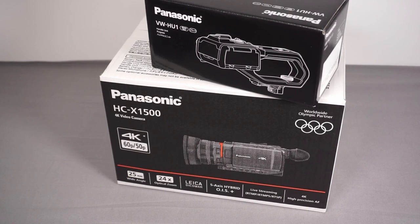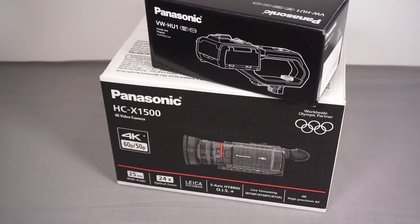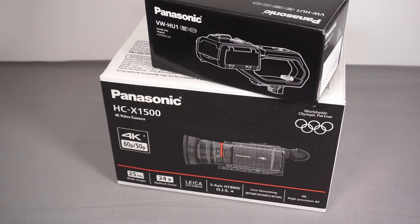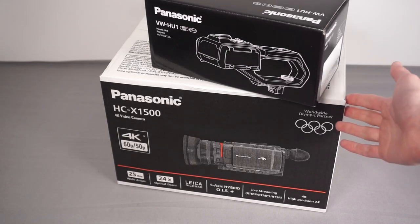The final camera in the range is the AG CX10. The AG prefix means it's pushed through Panasonic's professional broadcast channels rather than consumer channels. It's essentially the same camera as the X2000, with the only differences being that it supports P2 MXF recording format using special micro P2 cards and also supports Ethernet via a USB adapter for live streaming. The X1500 supports live streaming but only over Wi-Fi. The CX10 costs around £2,300, and since I don't need SDI, P2 MXF, or Ethernet, this seemed like the best value option.